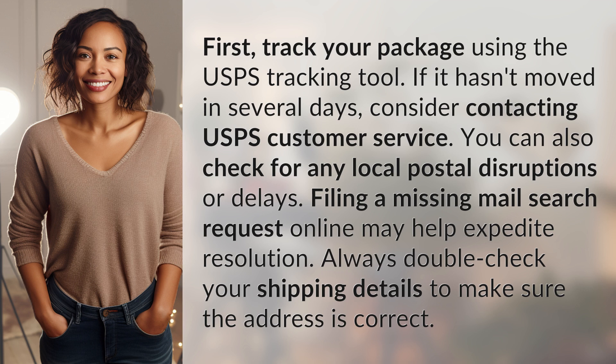You can also check for any local postal disruptions or delays. Filing a missing mail search request online may help expedite resolution. Always double check your shipping details to make sure the address is correct.